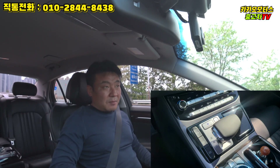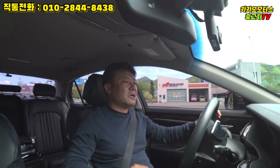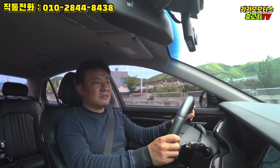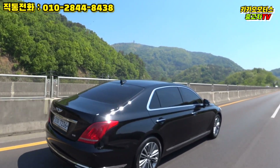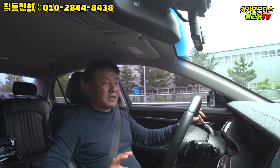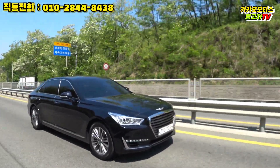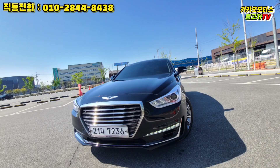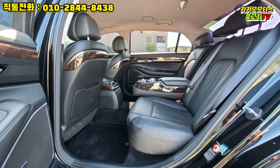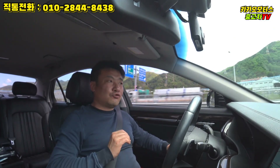드라이브 모드는 현재 스마트 모드인데, 한 번 누르면 스포츠 모드, 한 번 더 누르면 에코 모드, 그 다음 인디비주얼, 다시 스마트로 돌아옵니다. 평상시 시내 주행에서는 스마트 또는 에코 모드로 주행하시면 됩니다. 에코 모드는 반응이 살짝 둔감하지만, 시내 주행 특성상 속도 낼 일이 거의 없어서 문제가 없습니다. 에코 모드가 액셀 반응을 약간 둔하게 하는 만큼 연비 절감 효과도 기대됩니다.